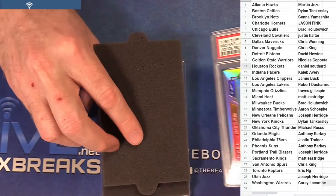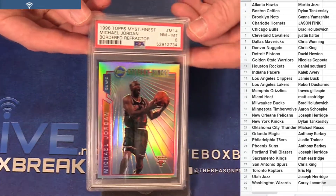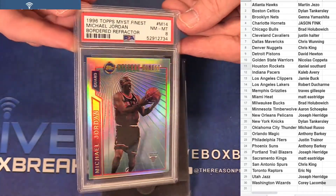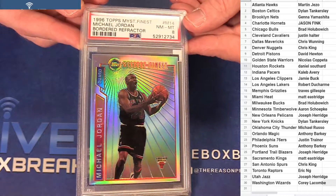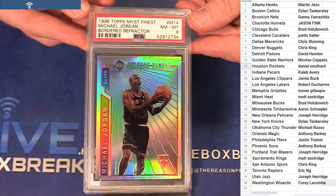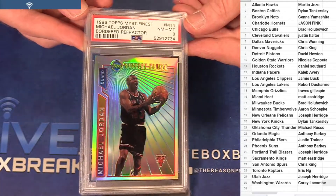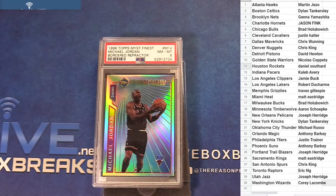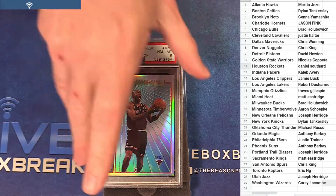Next up — oh my, 96 refractor MJ PSA 8. Looks super clean, maybe the centering that popped that one. Top to bottom, that is beautiful though, that's for Brad. Big MJ. Fire MJ action.